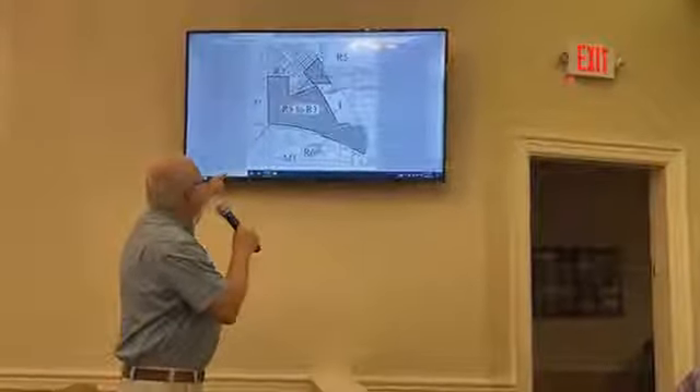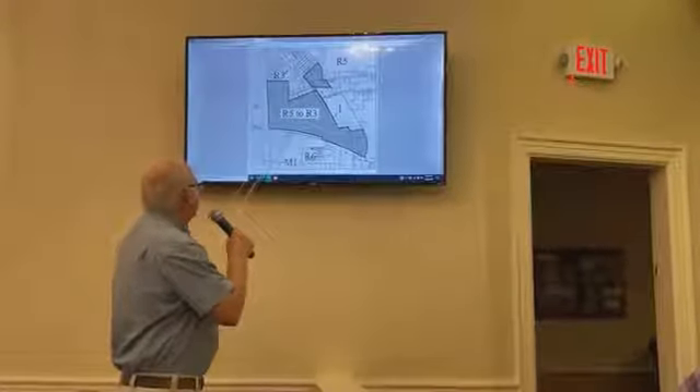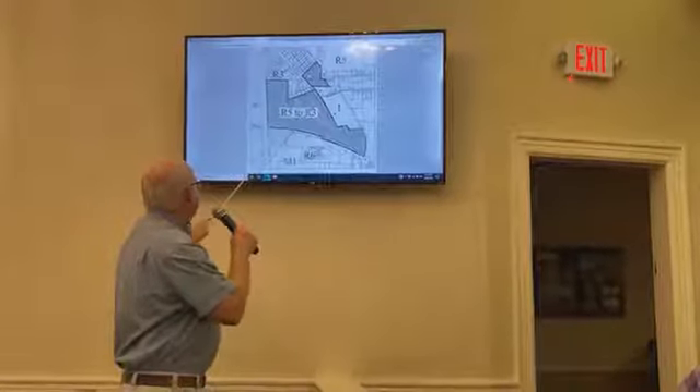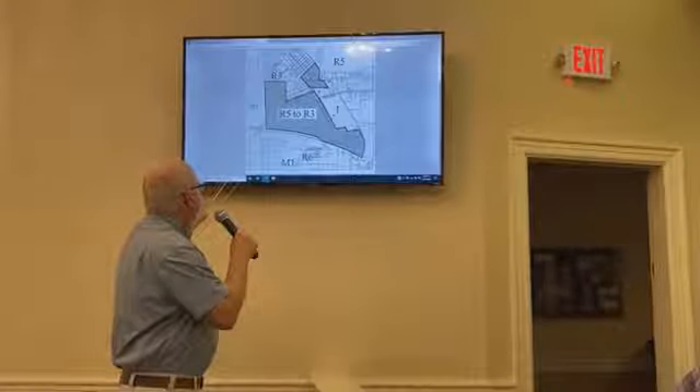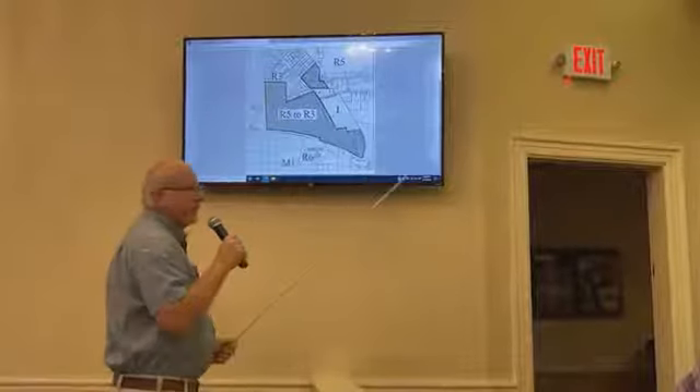It also includes a little bit of Summer Hill Road and a few blocks nearby. It's about 45 acres, best I remember, and the city owns this big block here. So there's very little property other than what the city owns that is being rezoned.